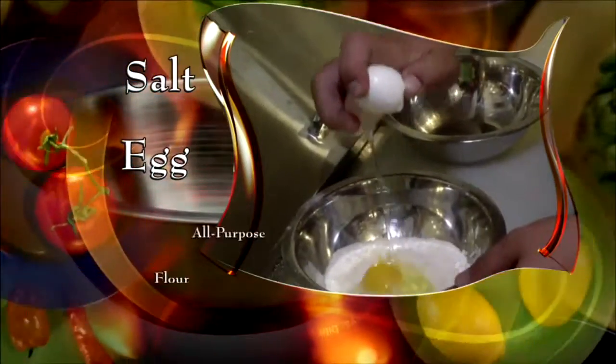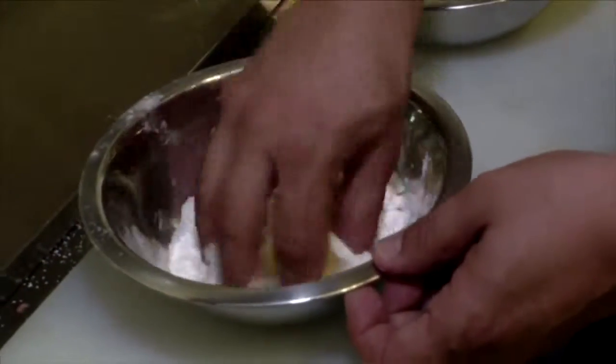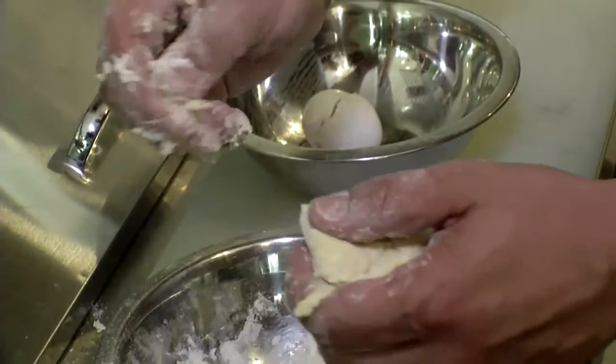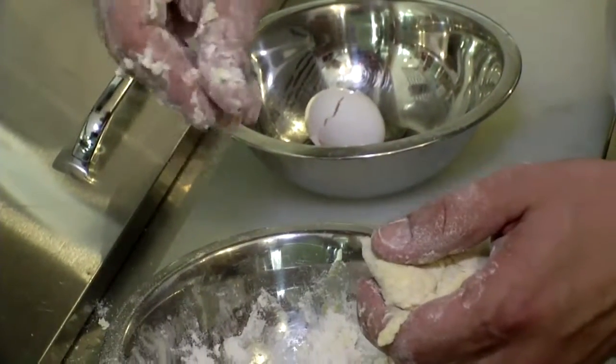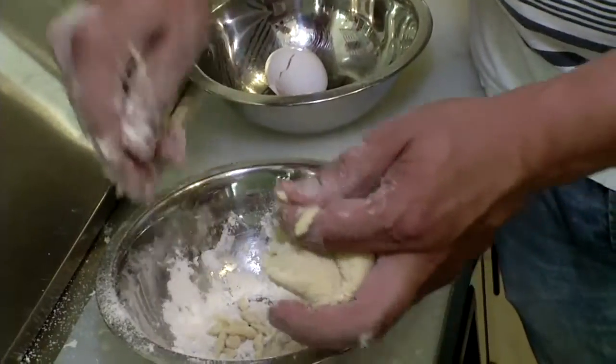Now make the pasta. Add salt and an egg to all purpose flour, then go right in with your fingers and make that dough. Knead the dough for seven to eight minutes, then pinch off little pieces. In Hungarian it's called cipetka. Roll them and put them in a bowl to add later.